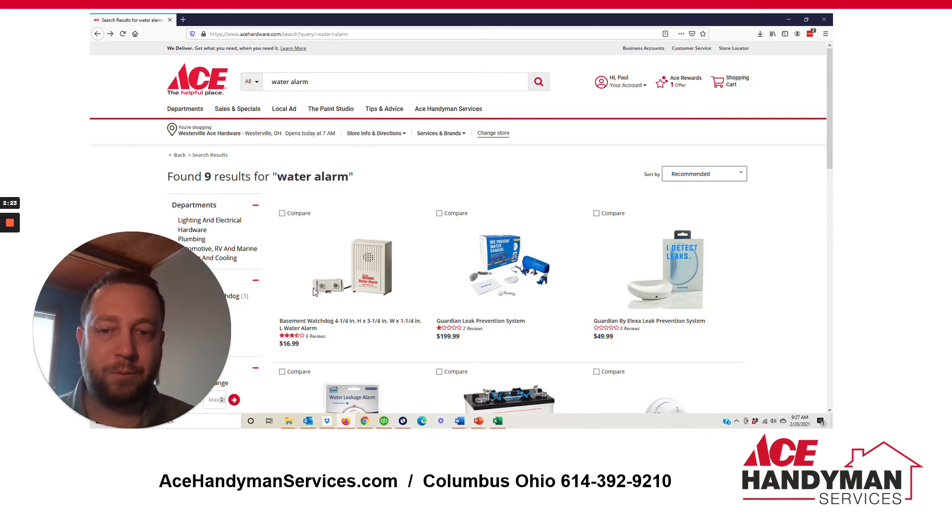It's got these two sensors, and when water crosses across both of them, the current connects and it causes an alarm — kind of like a smoke detector. There's a nine-volt battery in there. You just place it right on the ground next to your sump pump. So if water backs up and starts out onto the concrete, then this would alarm off.